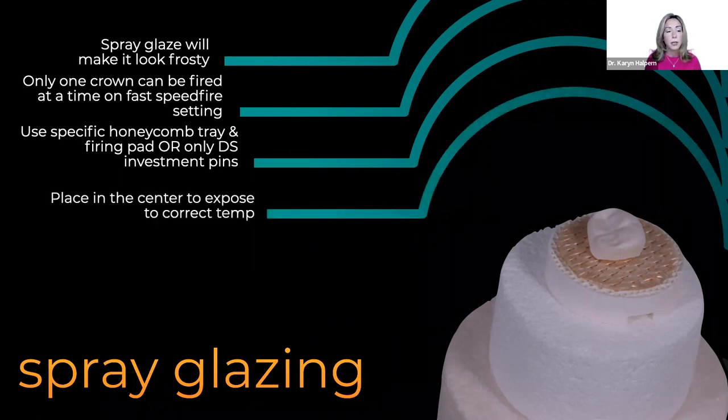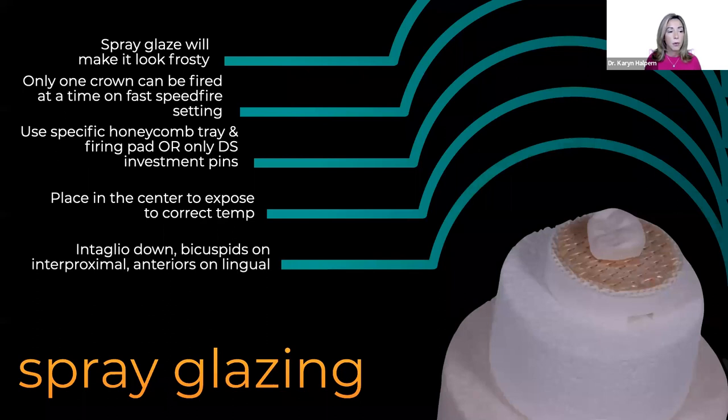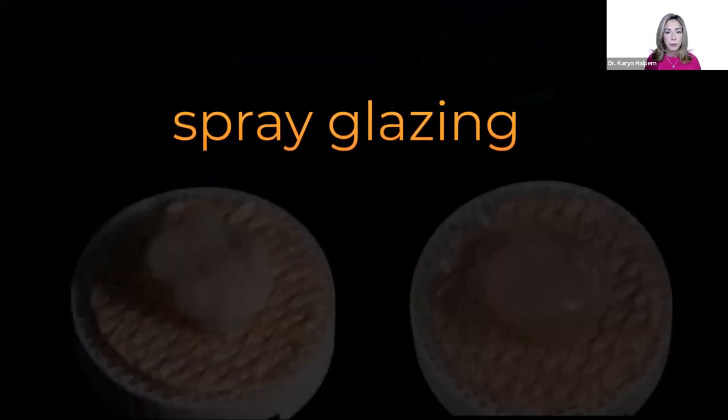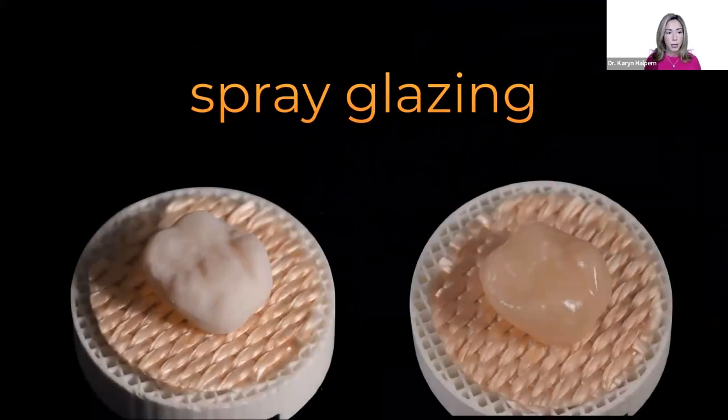After the spray glaze is applied, the restoration will look frosty with a white appearance before firing. After the four and a half minute firing cycle, this is what it's going to look like coming out of the furnace — just with the spray glaze coat applied.